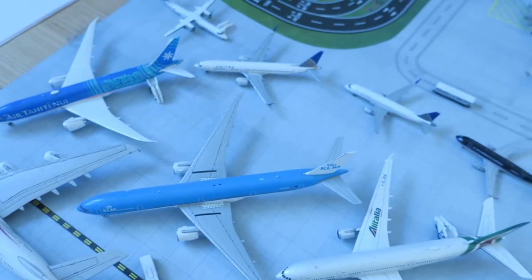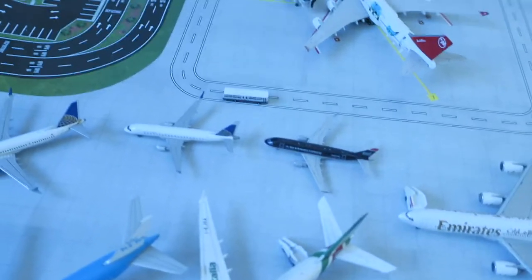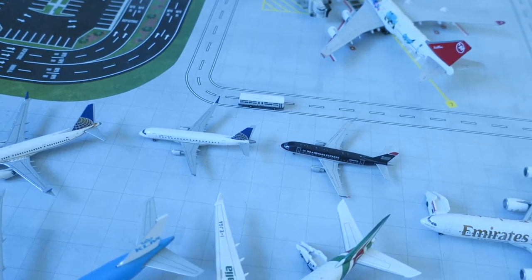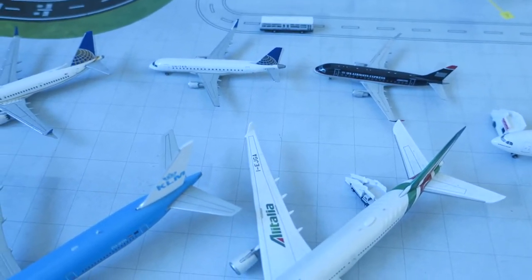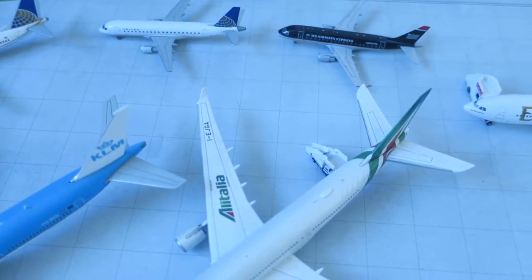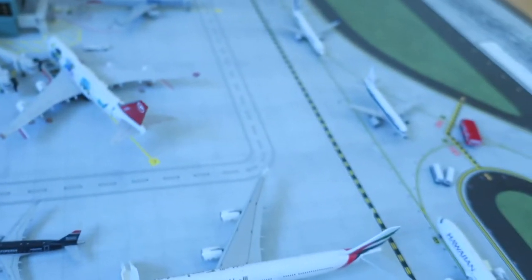Hi guys, welcome to this special video of Small Town International Airport Update Airshow — the first airshow that was ever down here. This is the first airshow because I just came up with the idea with a bit of help from Instagram. There's a guy from Britain, from the UK — 1-400 Aviation Airport — and I saw on his Instagram that he was asking his followers should he make an airshow.